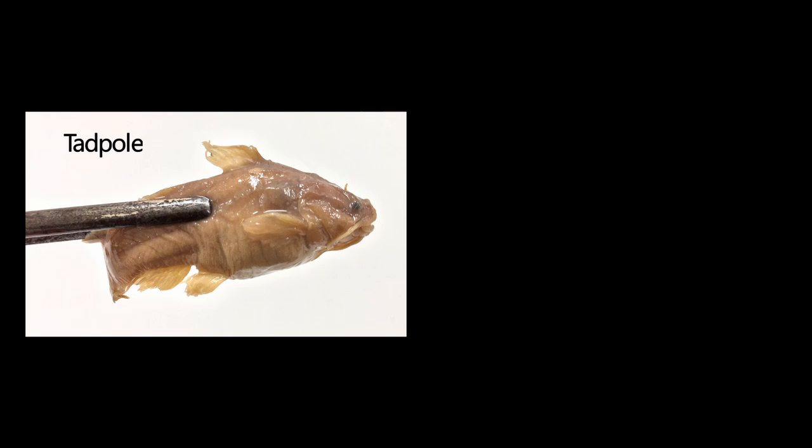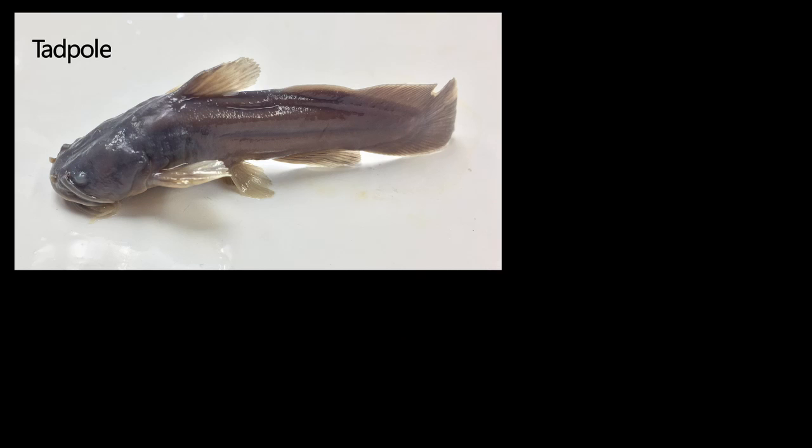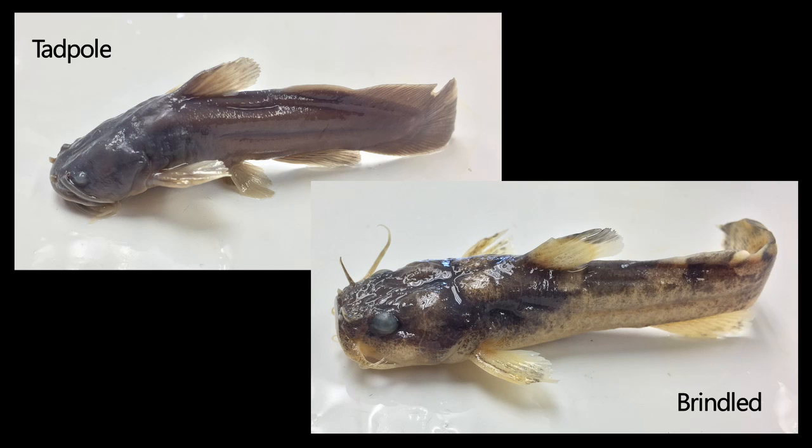Other small differences include the position of the lower jaw. It is of equal length in the tadpole mad tom, and a bit shorter in the brindle mad tom. Also, the brindle mad tom has saw-like teeth at the end of its pectoral fins.